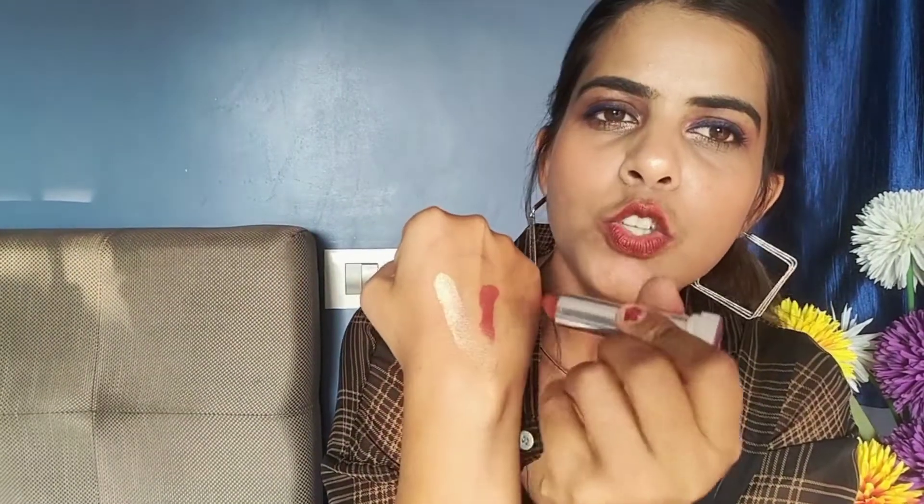My next product is a lipstick — the Maybelline Divine Wine. It has an amazing color. Just look at this swatch — it is so creamy and nice, highly pigmented, and an amazing color for Indian skin tones. It is priced at around 250–300, which is again very affordable. I really like this lipstick because winters are coming and in winter this kind of dark maroon shade looks absolutely amazing. That is why this is my current favorite.